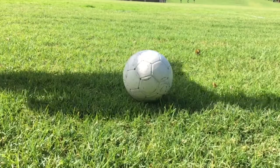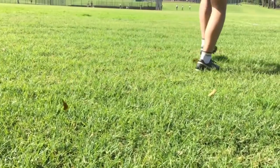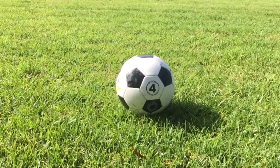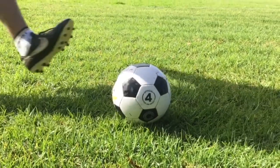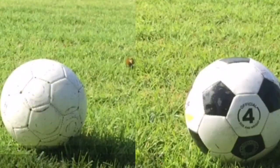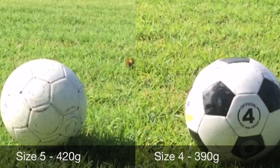Another example is when kicking a ball. In soccer, there are three types of balls: a size 3, 4, and 5. Obviously, the larger the ball, the more it's going to weigh. So the ball that weighs the most, which is a size 5 at 420 grams, is going to require more force to kick at the same distance as a size 4 ball.